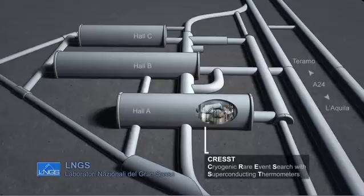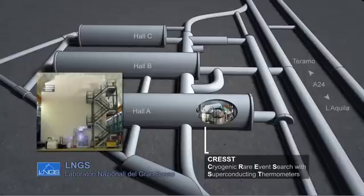The currently most favored explanation for dark matter is the existence of a previously unobserved elementary particle known as weakly interacting massive particle, or WIMP. CRESST aims to directly detect WIMPs via their interactions with the detector.